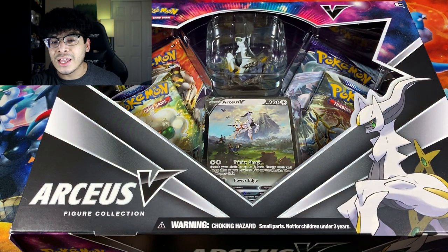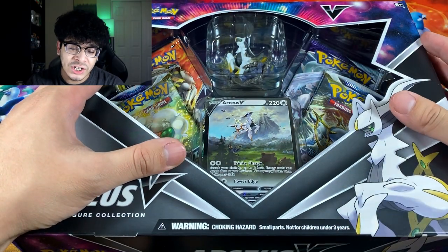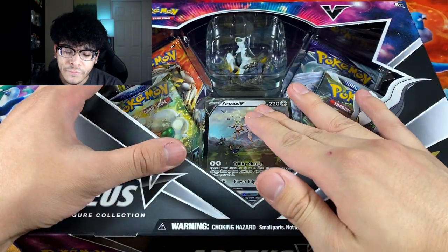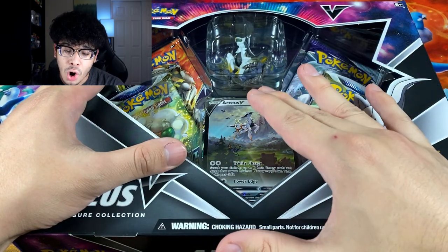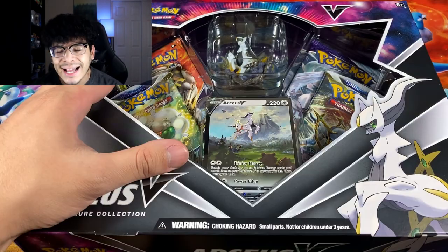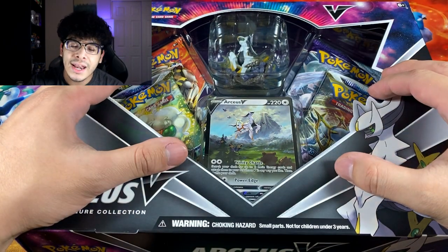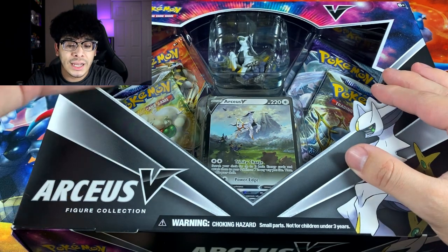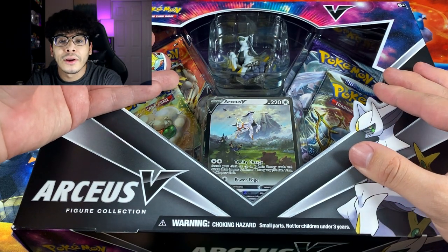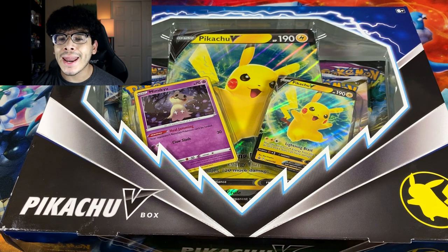The Pikachu box features a figure, a beautiful alternate-artwork-looking promo, and some Cosmic Eclipse packs — yes, Cosmic Eclipse is in this box because the set featured Arceus heavily. But first we're gonna go ahead and crack into the Pikachu box.